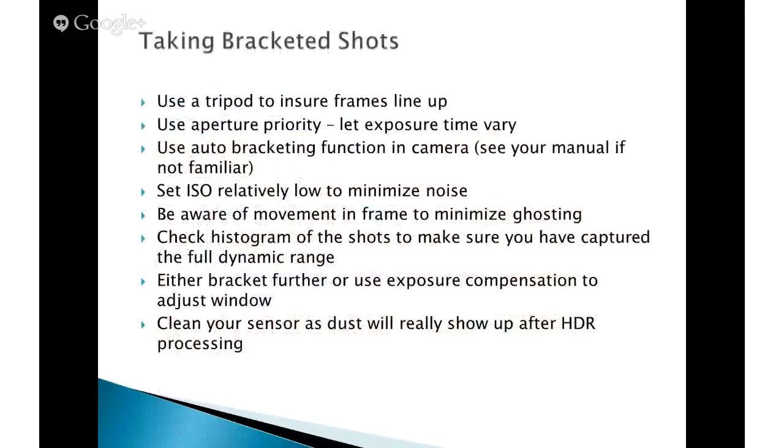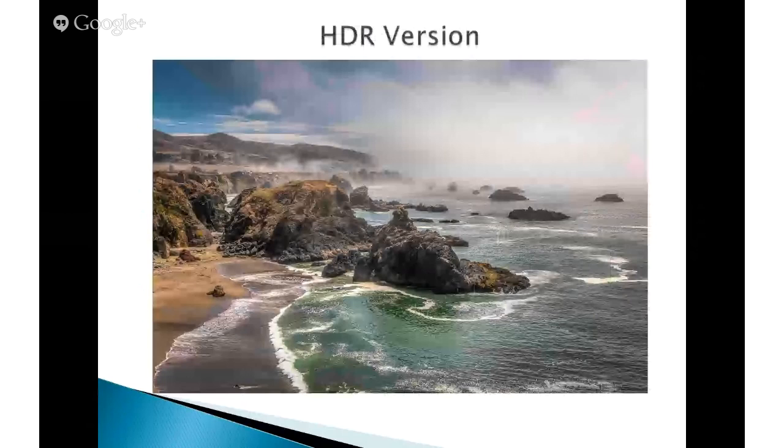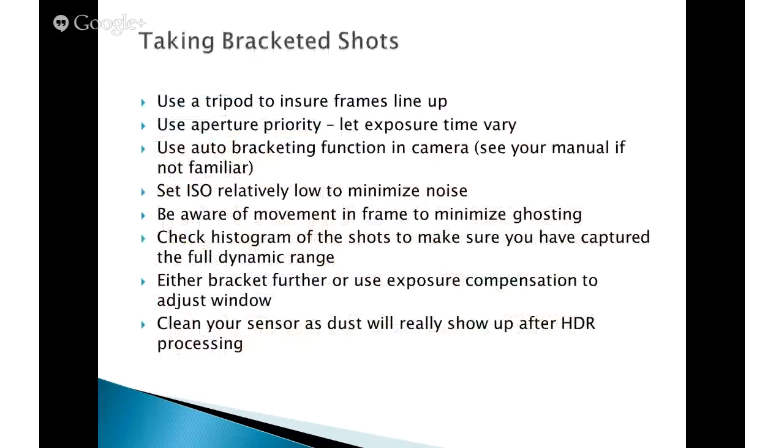Tom, I have a question for you because I think we have some viewers who have never taken an HDR shot. On your camera, those three shots that you took — does your camera know to take those three shots, or did you technically have to change the settings for those three shots? Well, let me explain — there's a good lead-in to my next slide here on how to take bracketed shots.